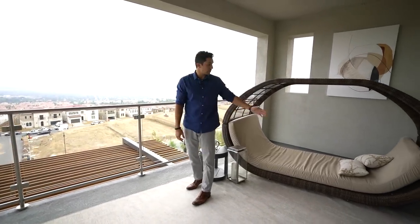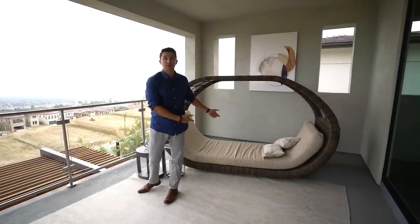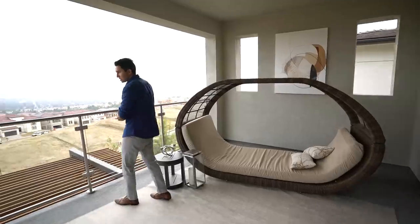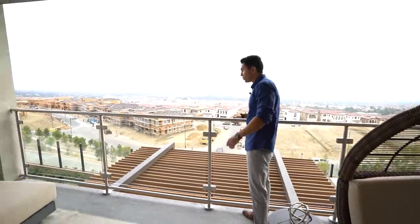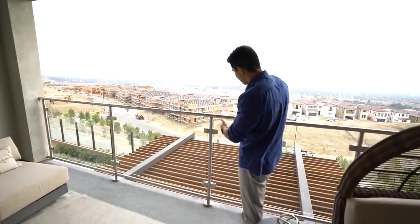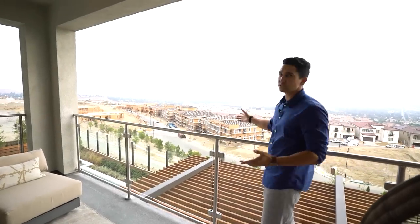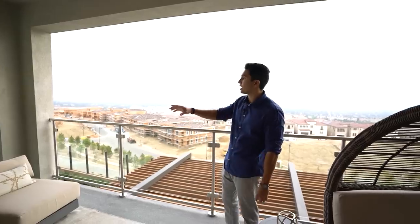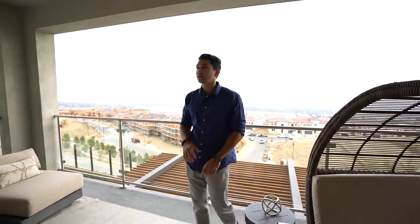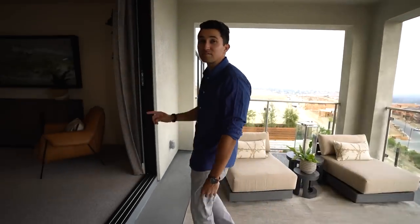Sliding doors lead out to a covered private balcony with plenty of room, built-in speakers, and a fan in the center. I love this day bed — I would never leave. Glass railings with a chrome handle, and from here you can see the awning above your outdoor kitchen next to the pool, plus views of the entire valley and all the houses being built in this community.